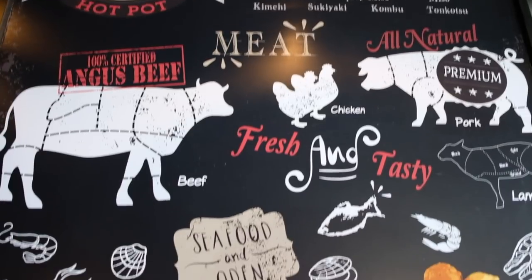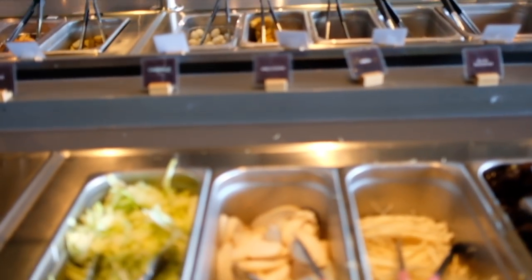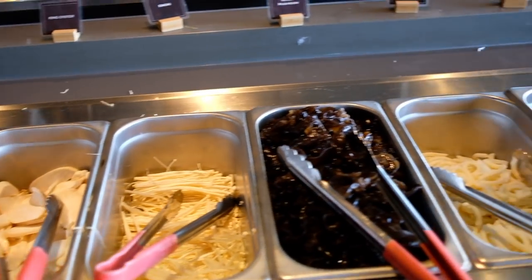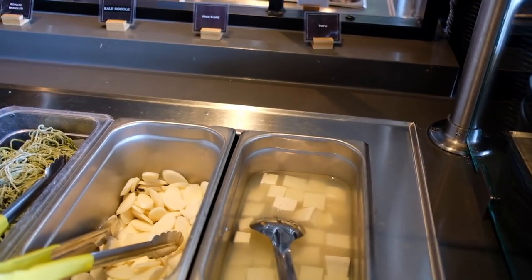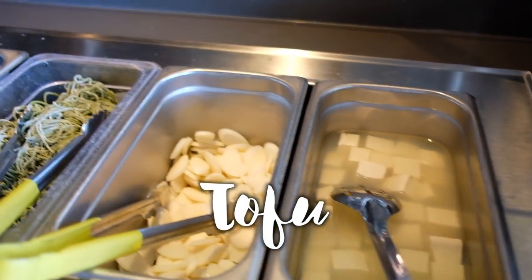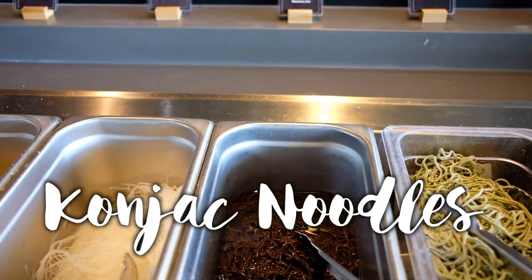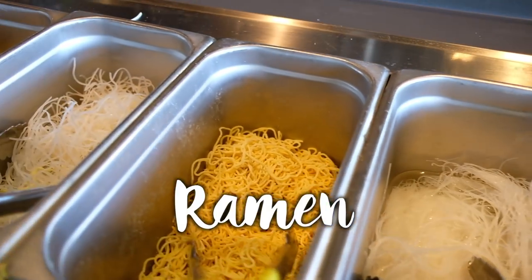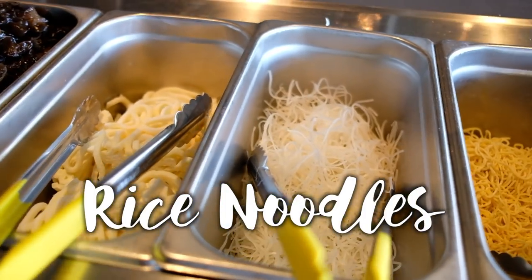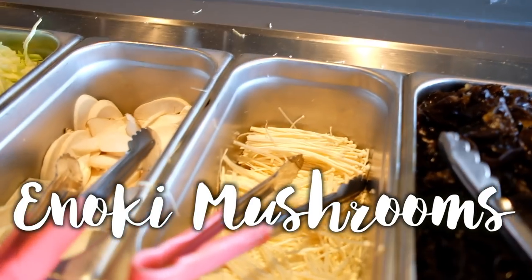So like I mentioned, Broth is all you can eat — you order your broth and your meat with your waiter at your seat, and then they have this bar with all these different toppings. Here are some of the toppings: tofu, rice cake, kale, noodles, konjac noodles, clear noodles, ramen, rice noodles, and my favorite — udon.